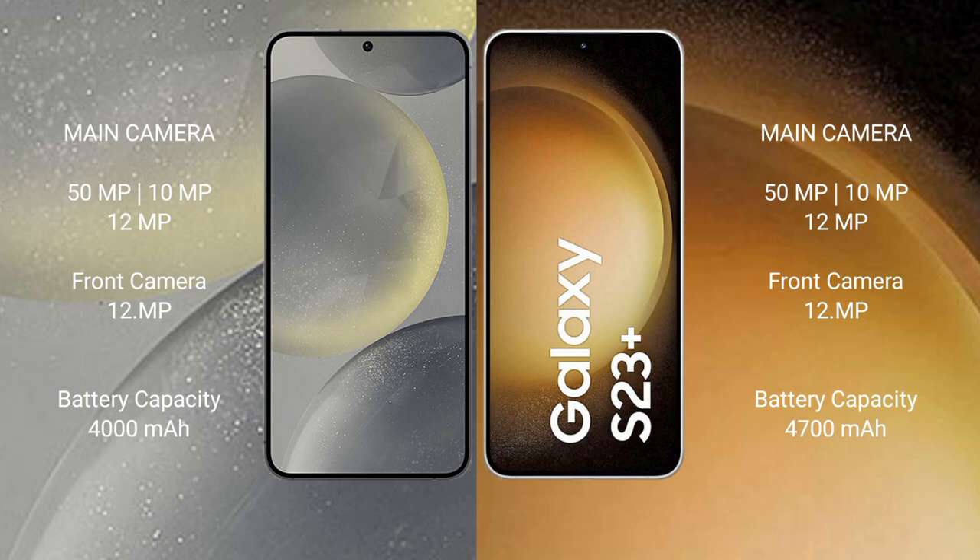The Samsung S24 has a 4000mAh battery with 25-watt fast charging support. The Samsung Galaxy S23 Plus has a 4700mAh battery with 25-watt fast charging support.